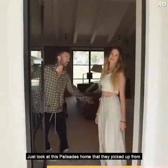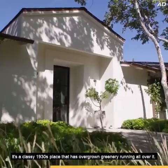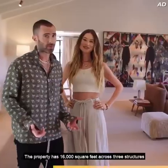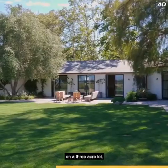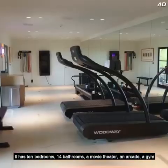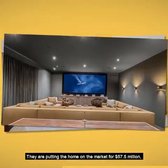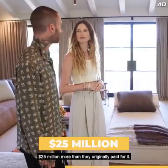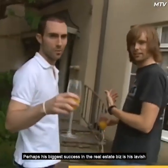Just look at this Palisades home that they picked up from Jennifer Garner and Ben Affleck. It's a classy 1930s place with overgrown greenery running all over it. The property has 16,000 square feet across three structures on a three-acre lot. It has 10 bedrooms, 14 bathrooms, a movie theater, an arcade, a gym, and glass walls that offer a beautiful view. They are putting the home on the market for $57.5 million — $25 million more than they originally paid for it.